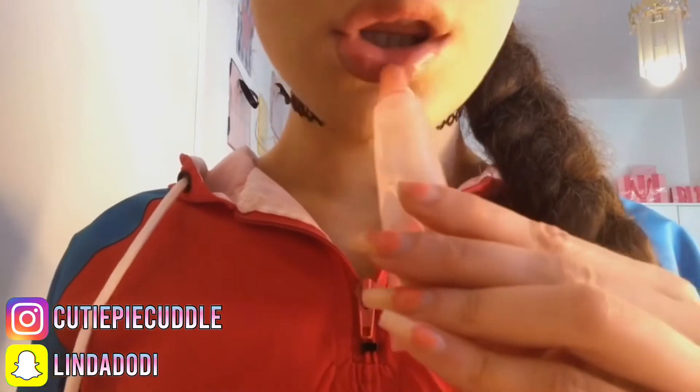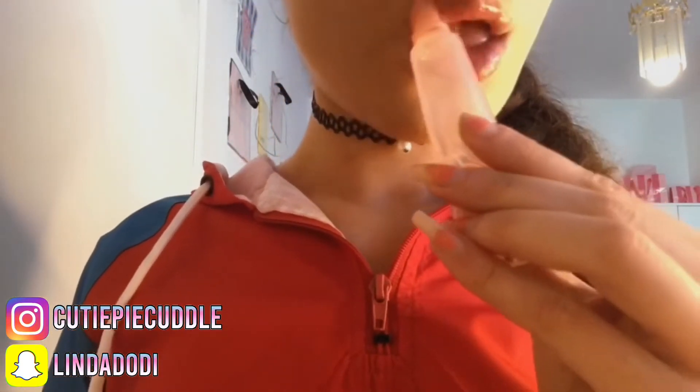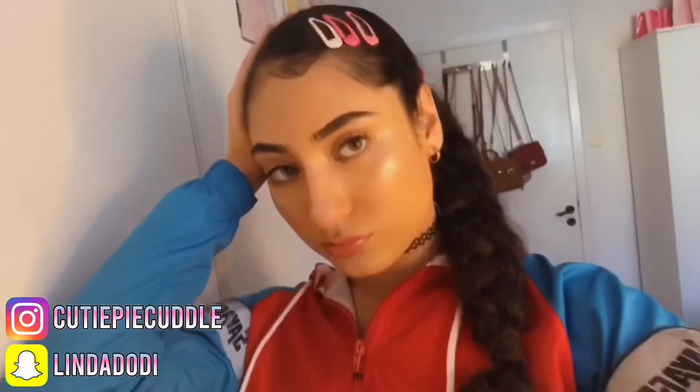So this is the final look. I'm going to be linking the makeup products that I've used in the description box down below. I hope you guys enjoyed this short get ready with me — thank you so much for watching.